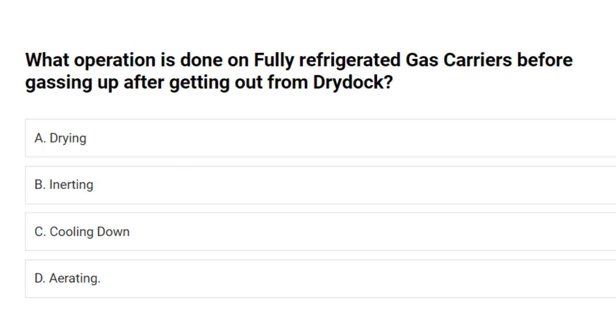What operation is done on fully refrigerated gas carriers before gassing up after getting out from dry dock? A. Drying. B. Inerting. C. Cooling down. D. Aerating. Answer: B. Inerting.